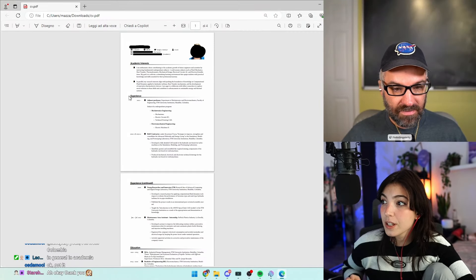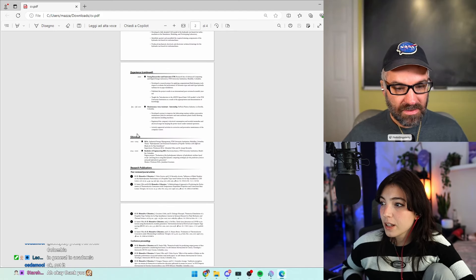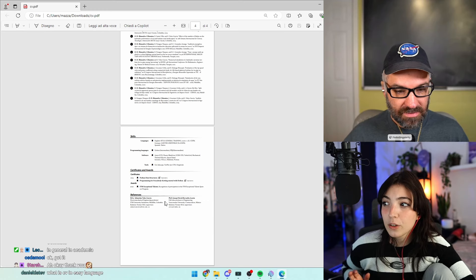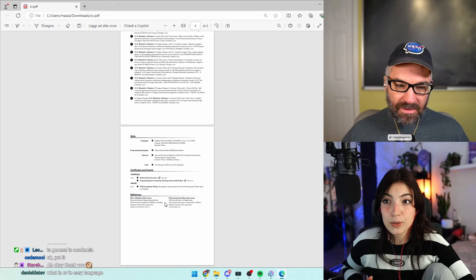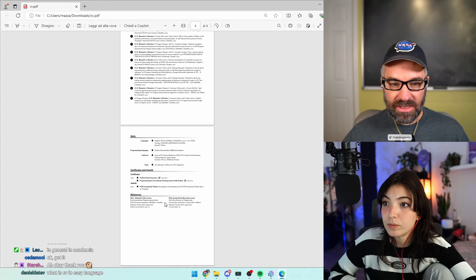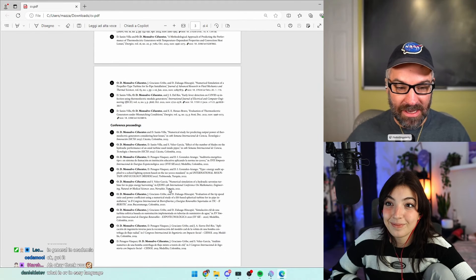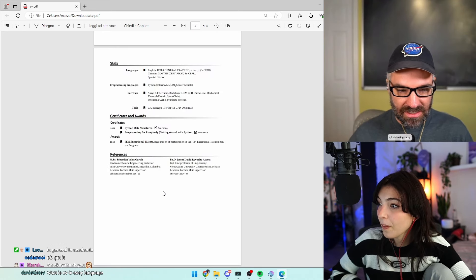It has academic interests, experience, experience continued, education, research, publications with peer-reviewed and conference proceedings, skills, certificates, awards, and references. Do you think all these sections are necessary, and is there anything that could be added? Absolutely — for an academic CV you need all your publications. That's unfortunately one of the things people hyper-focus on in academia. The rest of the sections look good.